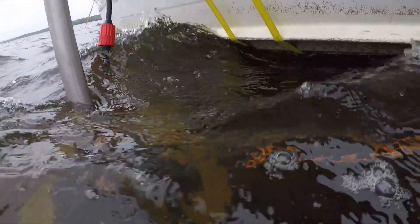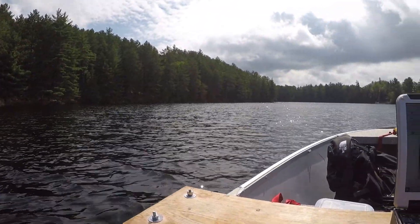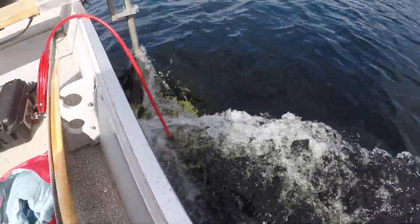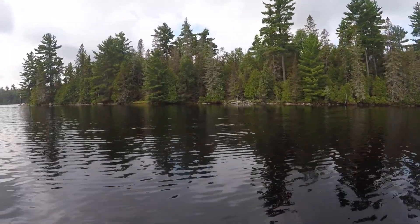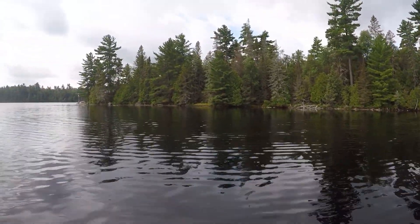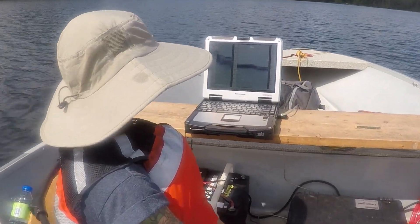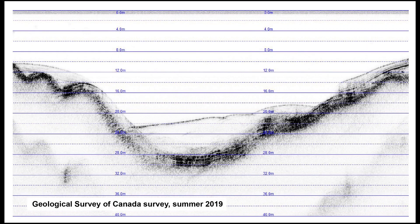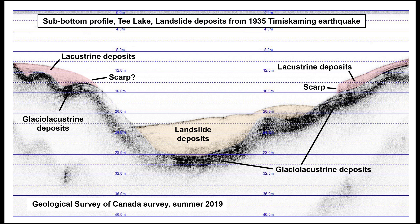That's because it contains two transducers. It has a transducer very similar to a fish finder that we use to map the bottom of the lake. There's also a much larger, lower frequency transducer that makes energy that will actually penetrate into the lake bottom, and that energy will bounce off the different layers in the lake bottom. It gives us a 2D picture of what the sediments are in the lake, and from this picture we can identify buried underwater landslide deposits.